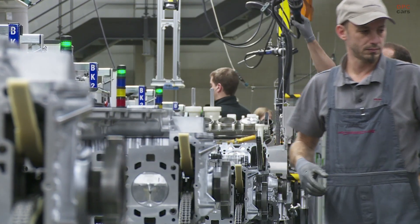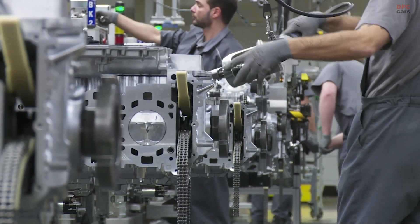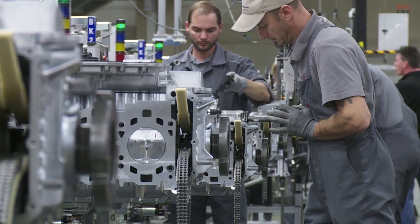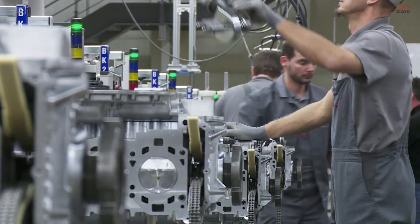The 123.25 horsepower per liter output makes it one of the most potent naturally aspirated six-cylinder engines to grace a production car. With its unique sound and feel, the flat-six engine series has solidified Porsche's legacy in the automotive world, delivering unparalleled performance and innovation for decades.